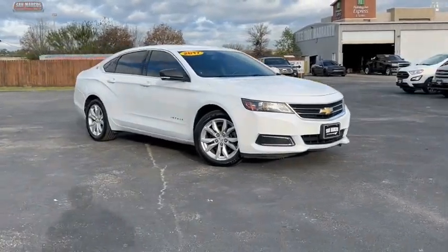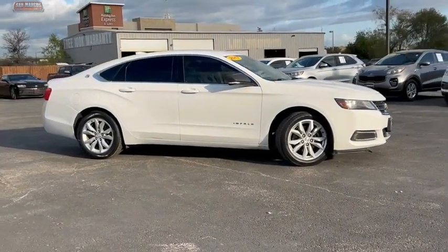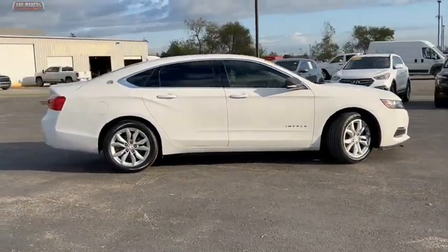We are pleased to show you the 2017 Impala. The Impala has been one of America's favorites for over 50 years. Enough said.